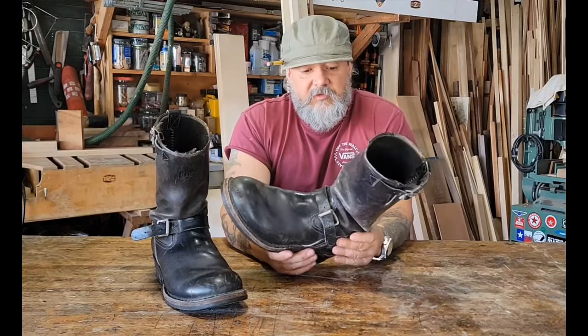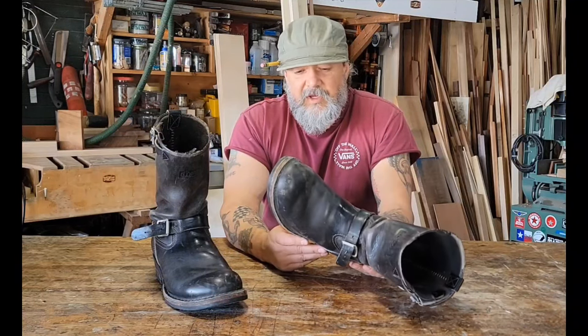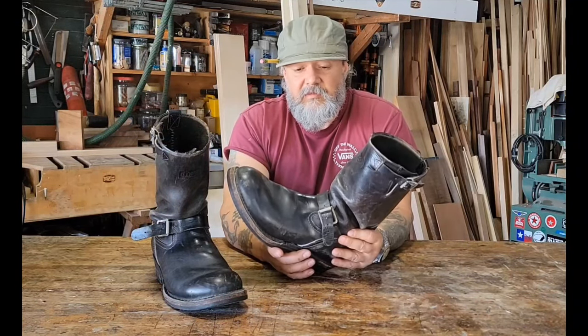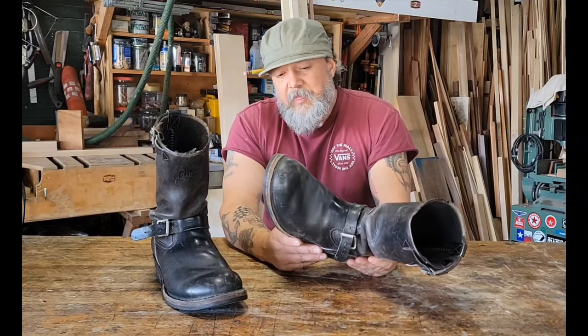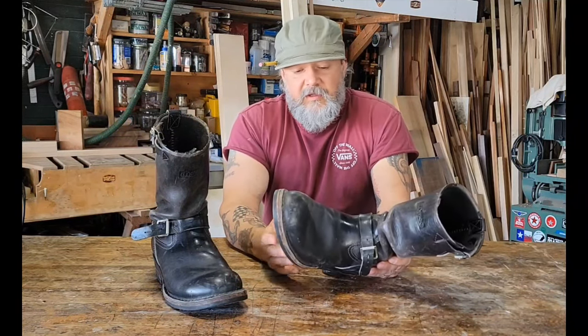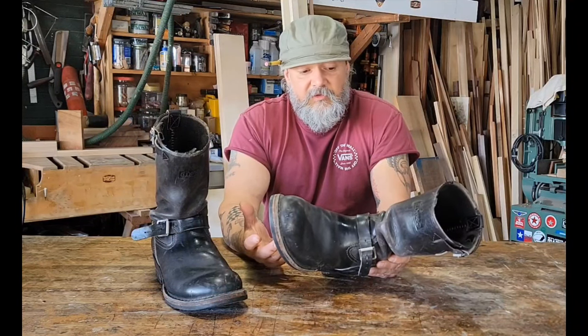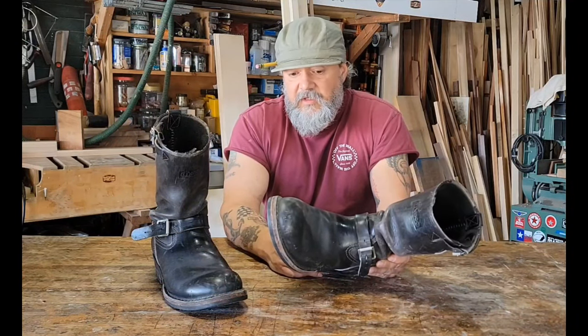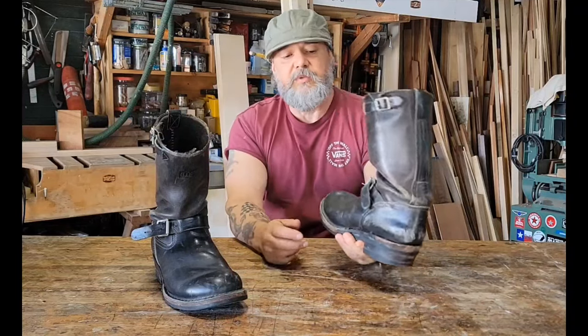I originally bought these boots at the Von Dutch store on Melrose. I think it was 1999 — 98 or 99, likely 99. They fit great and I wore them around. Every time I rode the motorcycle, I wore these. These are very stiff, as you can imagine — heavy duty boots.